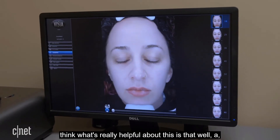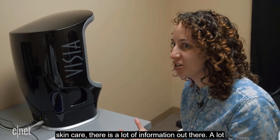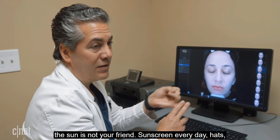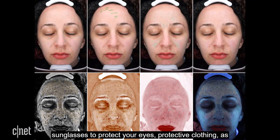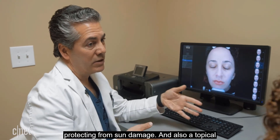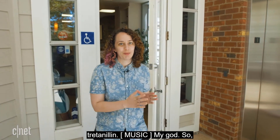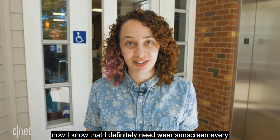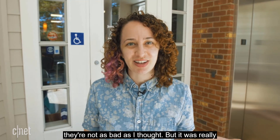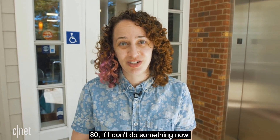She finds it helpful to have a doctor interpret the results because there's a lot of conflicting information about skincare online. The doctor's simple formula: the sun is not your friend — wear sunscreen every day, hats, sunglasses to protect your eyes, and protective clothing. Topical antioxidants help protect from sun damage, and a topical retinoid — either over-the-counter retinol or prescription tretinoin — is also recommended. She now feels motivated to wear sunscreen daily, less insecure about her wrinkles, and has a clearer picture of the damage she has and what she'll look like at 80 if she doesn't act now.